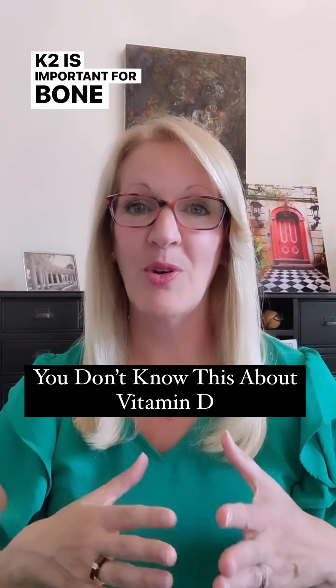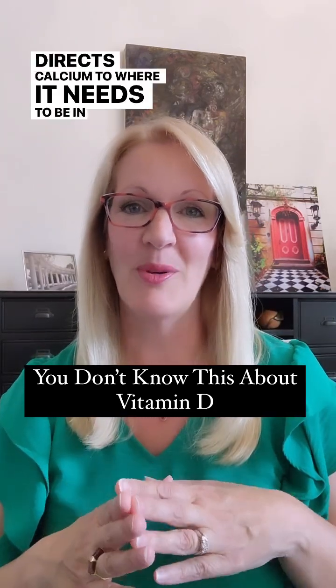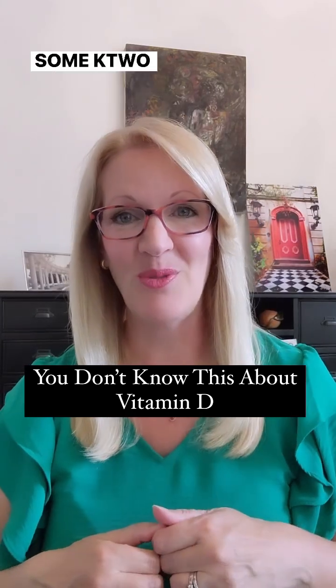K2 is important for bone and cardiovascular health, and it directs calcium to where it needs to be in the body, like our bones and our teeth. You want to add some organic cheese, eggs, and butter to get some K2 into your diet.